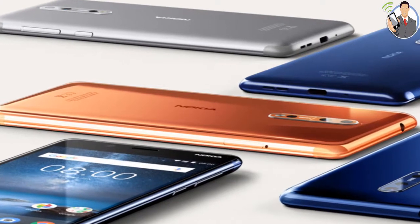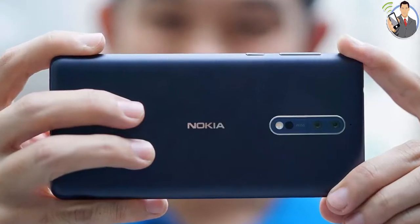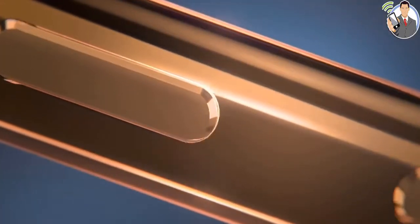The Nokia 8 is here and it's a big deal. This is the first Nokia flagship in quite a while and the first Nokia flagship running on Android. As such, there's a lot riding on the Nokia 8 to succeed, and it will take more than just good specs and nostalgia to do it.